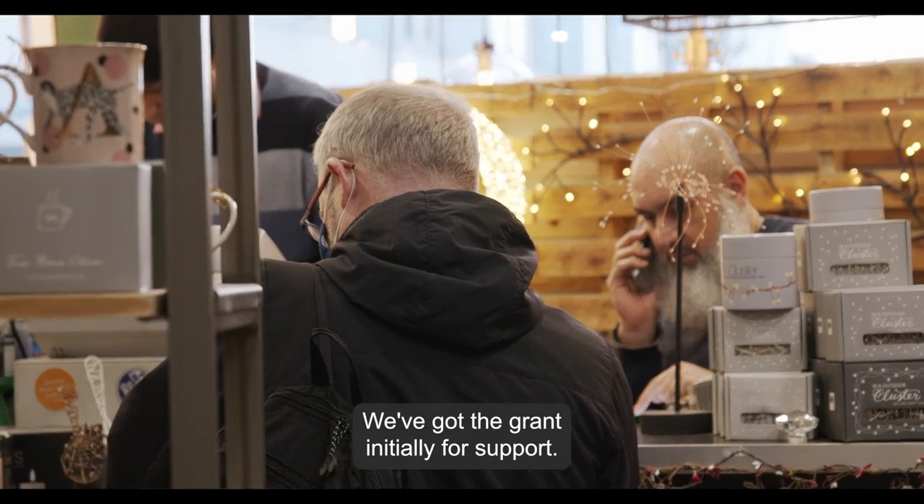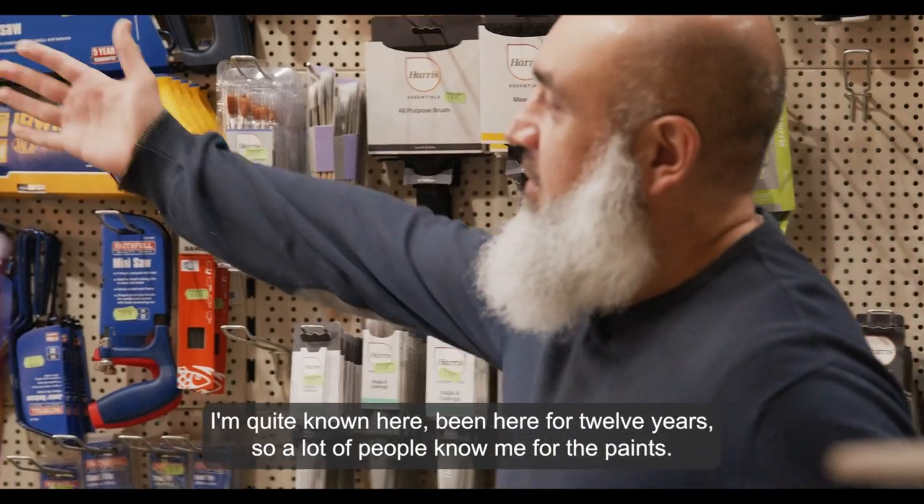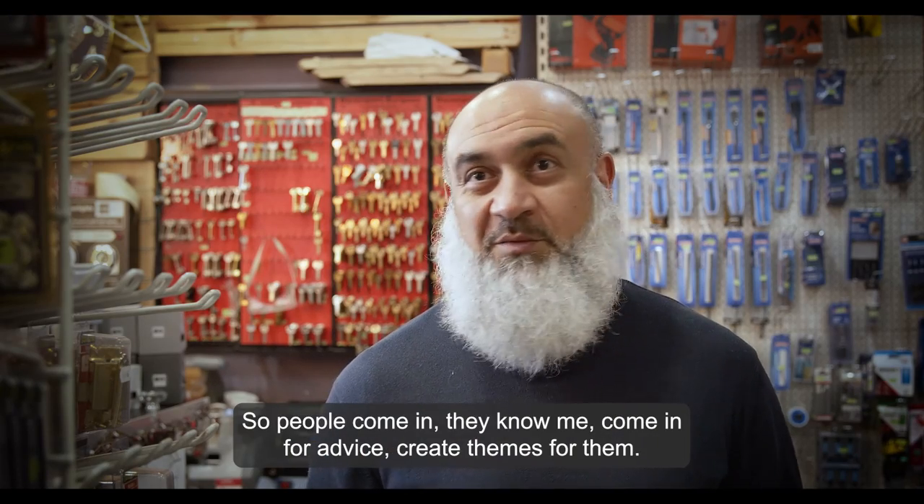We got the grant initially for support, so that was really helpful. I'm quite known here — I've been here for 12 years, so a lot of people know me for the paints. People come in, they know me, come in for advice, and we create themes for them.